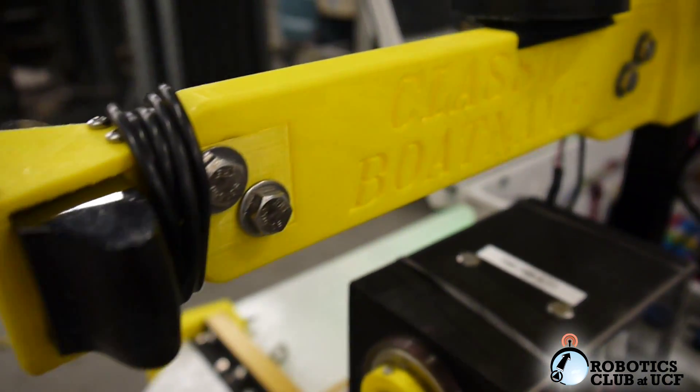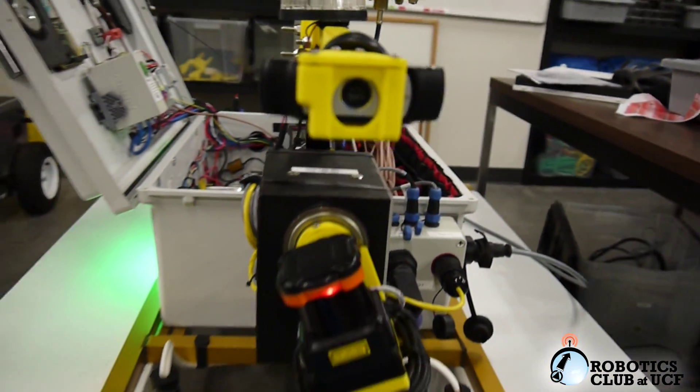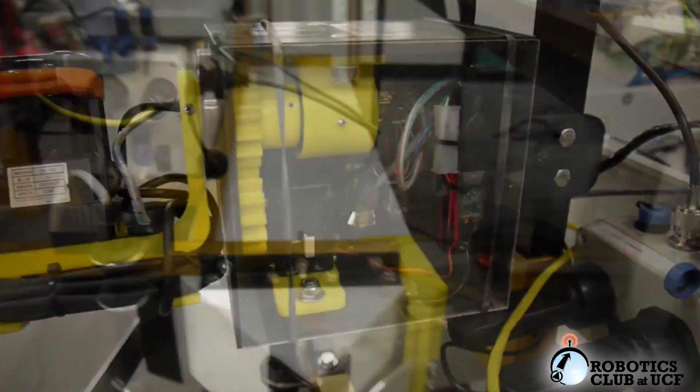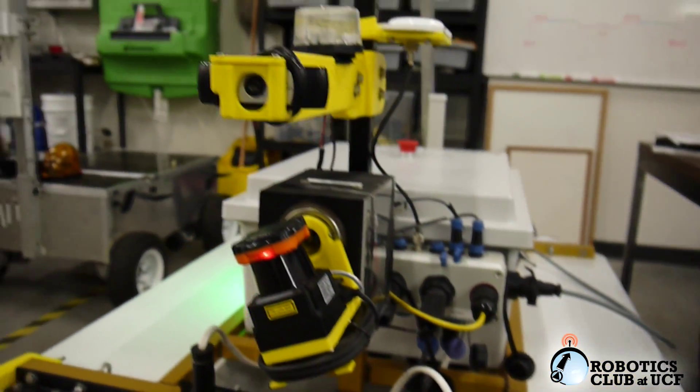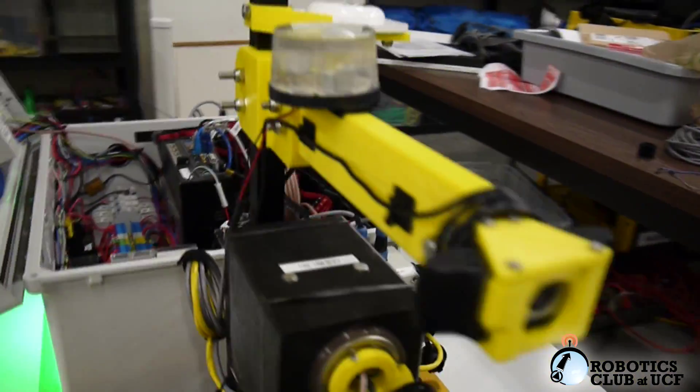Classic Boat Name's sensor mast provides an optimal mounting location for view-dependent hardware and contains a majority of the boat's sensors. 3D printed parts drafted in SOLIDWORKS are utilized to provide custom mounting solutions for various hardware such as the front bumper, webcam, and PIDAR.